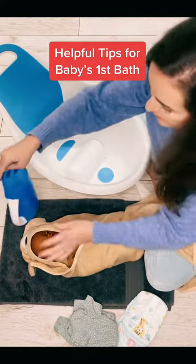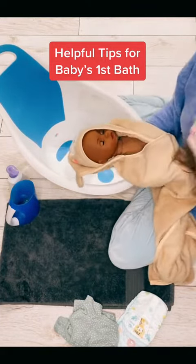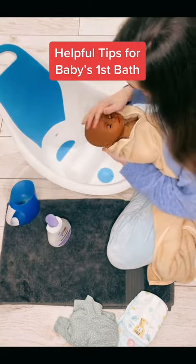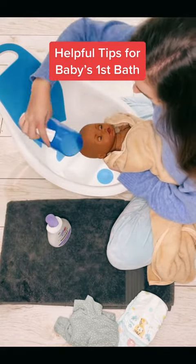Now if you're washing the hair separately at this point, you can keep baby wrapped up and just peel back the towel to expose their hair. Then, resting baby's head on your hands, you can hold it over the bath, pop some shampoo on, and then rinse it away.